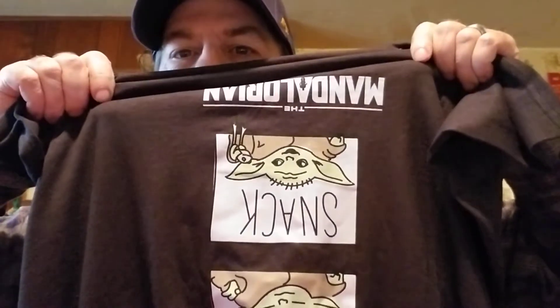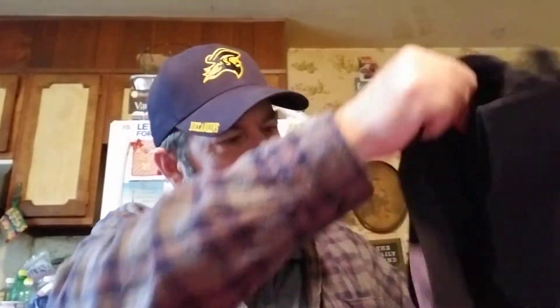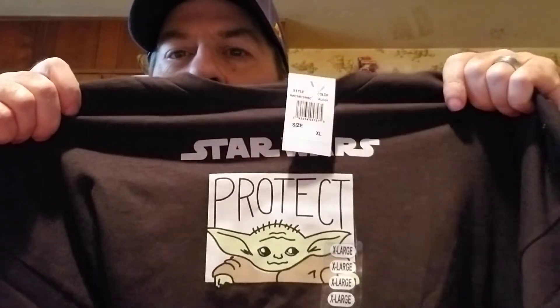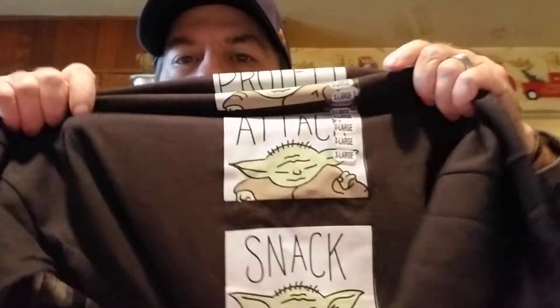I got another shirt - this is cute. It's a Mandalorian one. The first one says 'protect,' the second says 'attack,' and the third says 'snack' - oh, it's upside down. They were just five dollars, and the other shirt was five dollars too. I think that's a good deal for those two shirts, so I got me some new shirts.